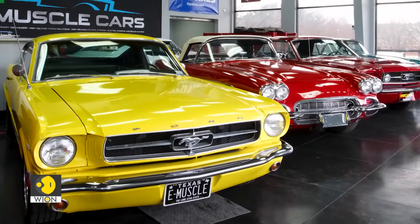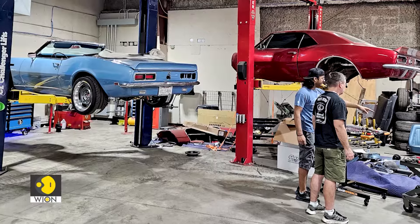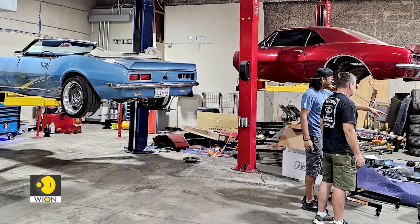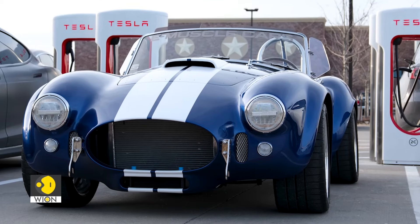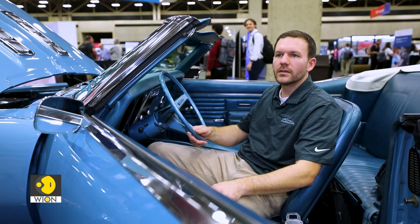They 3D scanned them all, then took the highest performance electric motors on the market today and mated them using SolidWorks and DeSoft products virtually. With those virtual designs of motor mounts, drivetrains, and suspension components, they were able to build and modernize these old cars.